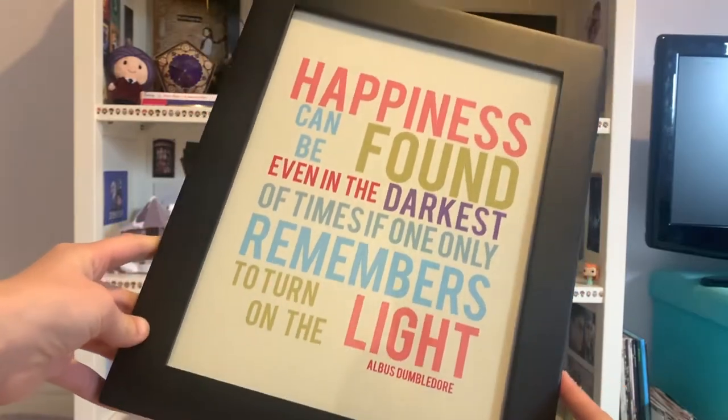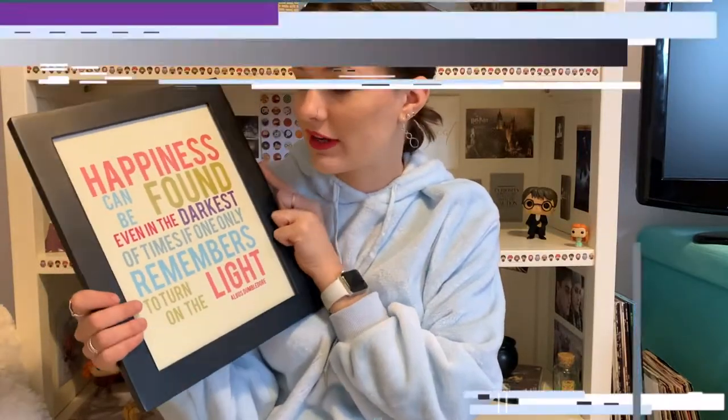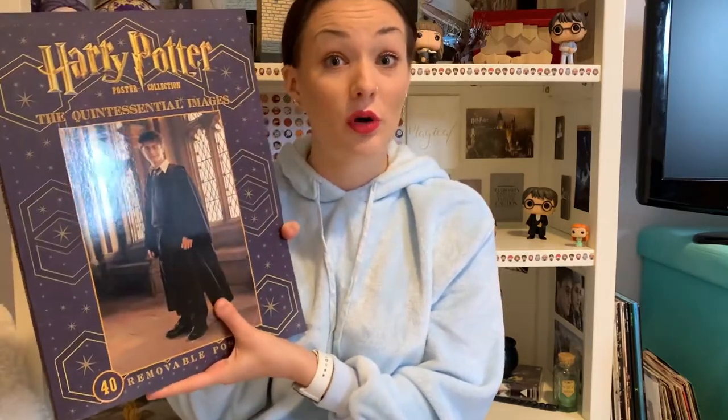Next we have this picture, which I just took off my wall because it does live on my wall — it's a Dumbledore quote, which I was given as a 16th birthday present from one of my friends. The next thing is this large book of posters, which I got on my first ever trip to the Warner Brothers studio tour, which I believe was on my 13th or 14th birthday. It comes with like 40 posters from the films.